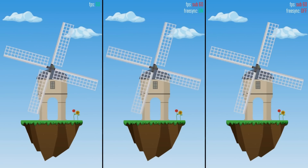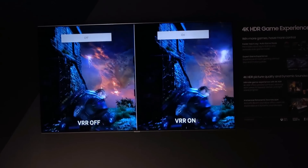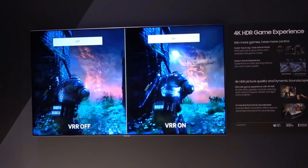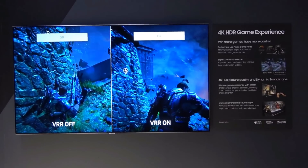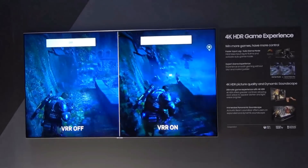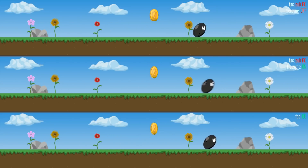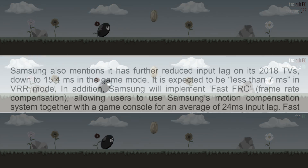There is also the HDMI 2.1 models and these can support variable refresh rate — this is the HDMI organization's standardized version that pretty much is FreeSync but intended for televisions. Right now Samsung's 2018 TVs do not feature full HDMI 2.1; these TVs are still based on the HDMI 2.0 interface standard, but manufacturers are allowed to cherry-pick certain features from HDMI 2.1 to bring to HDMI 2.0 based televisions.